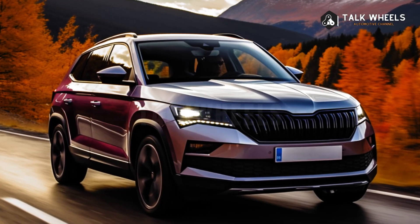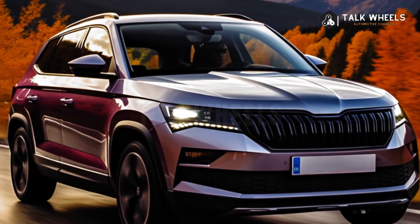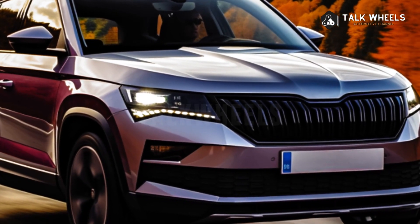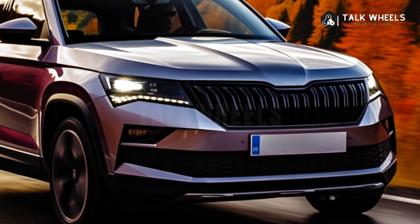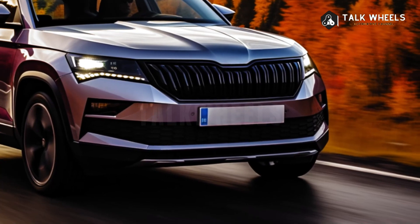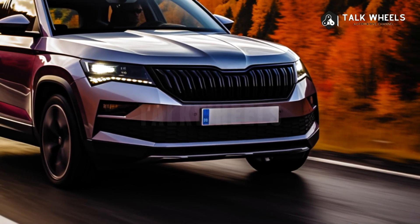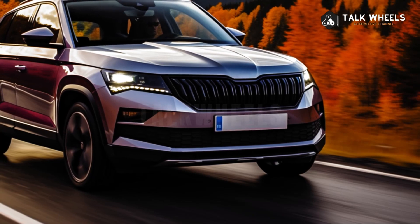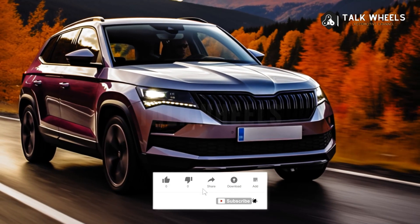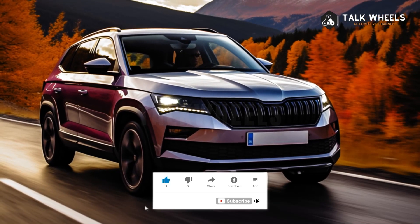The biggest new addition is a plug-in hybrid system built around a 1.5 TSI engine. It has a 6-speed DSG, an electric motor, and a 25.7 kilowatt-hour battery that gives it an electric range of more than 62 miles (100 kilometers). It can be charged with 11 kilowatts of AC power or up to 50 kilowatts of DC power. This Kodiaq PHEV will only be sold with front-wheel drive.